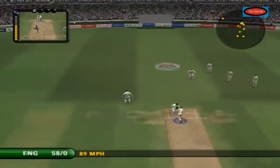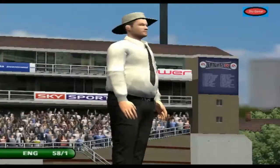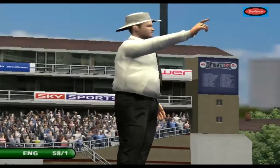Over-pitch to this guy and you guarantee that it'll get punished. Stopped in the covers — it never looked like being a run there. There was never a run there, never. You sensed it from the off, I can't even believe they tried it.